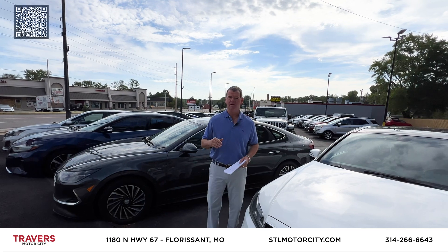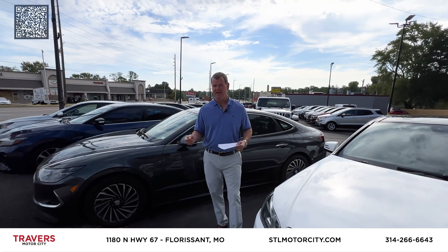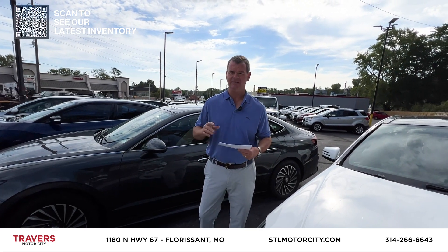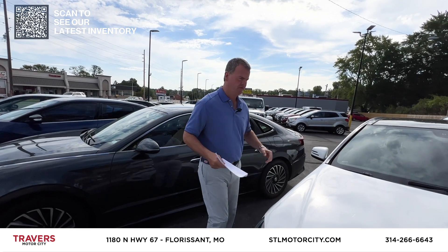We also have an RV dealership, which is St. Louis RV at 70 and Bryan Road, stlrv.net. We have over 300 new and pre-owned RVs in stock, with 2025s coming in too. So we've got lots of RVs, we've got lots of cars.